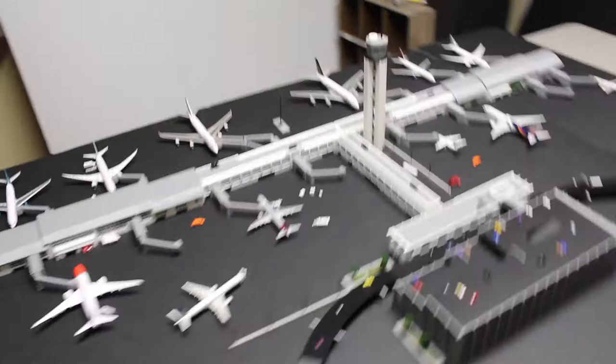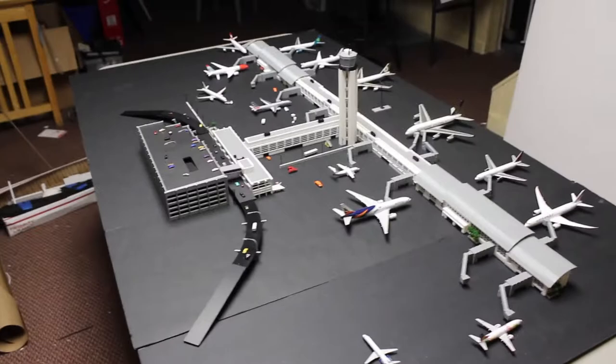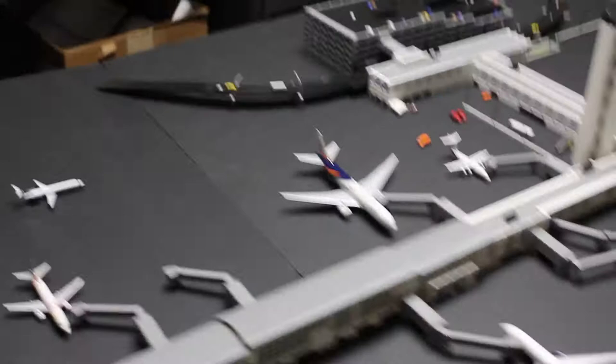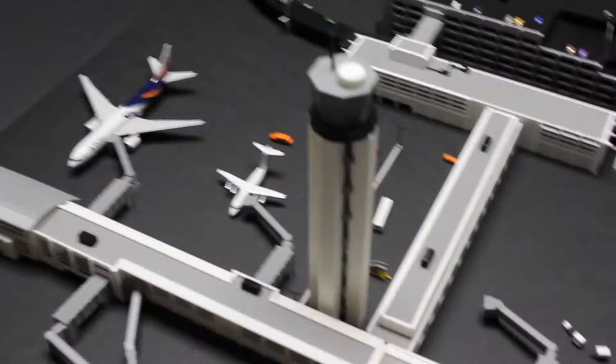Starting with this new airport terminal for 1/400 scale models — this is one full terminal, but the point is to sell it in sections. I've already got this section for sale on my website; it makes for a great regional terminal and it comes with plants and everything on it. If you're just looking to make a small regional terminal with a curved roof, this works really well.